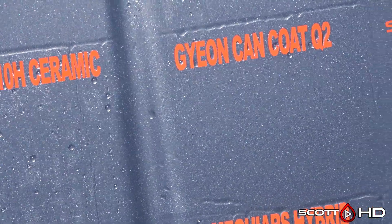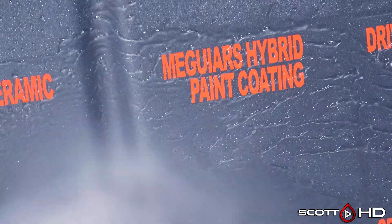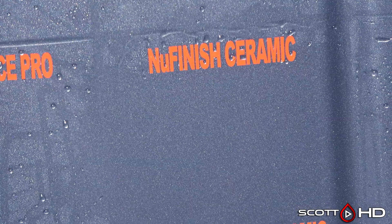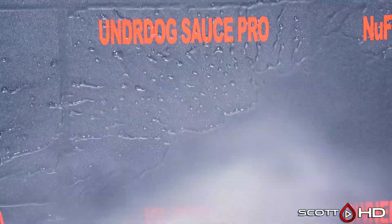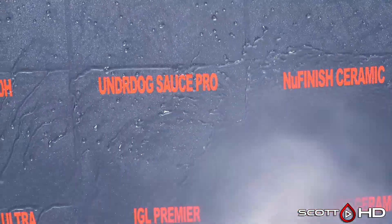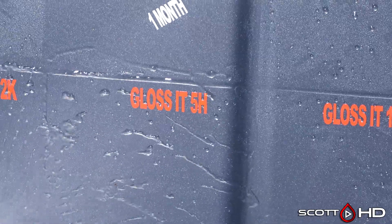When we get to about the year mark, that's kind of where a lot of these start to fail. Drive Auto Nano 9H, made in Texas, looks like it's doing all right. McGuire's Hybrid Paint Coating is another one that's been quite impressive, especially because they cut the price of that in half. New Finish Ceramic Spray is getting pretty close — we'll leave it on the weak side for now, not failed, but they've already discontinued it and replaced it with their graphene version, which I am testing. Underdog The Sauce Pro looks like it's doing all right too — that is a PTFE or Teflon-based coating, as opposed to silica like many of the others.